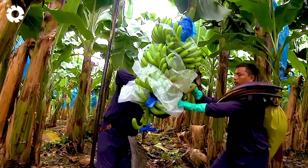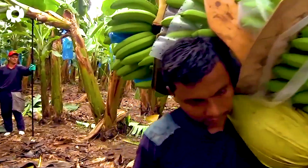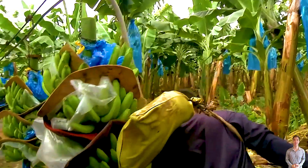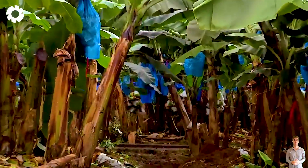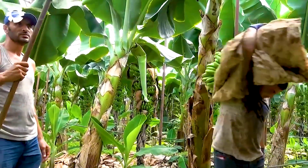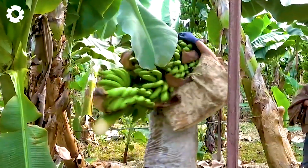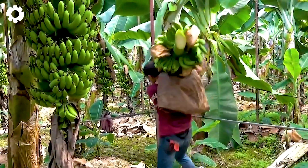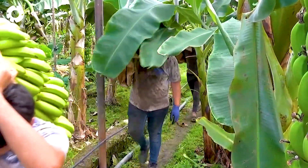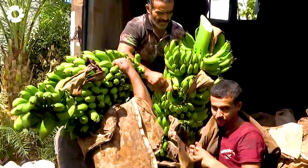The banana harvest process at the farm is a moment full of vitality and precision. Each bunch of bananas is harvested while still green, at the perfect time to ensure they ripen evenly and retain their natural fresh flavor. Over 150 diligent farmers work in harmony, carefully handling the heavy banana hands as if gathering the essence of the earth and sky, painting a beautiful picture of the harmonious relationship between humans and nature.